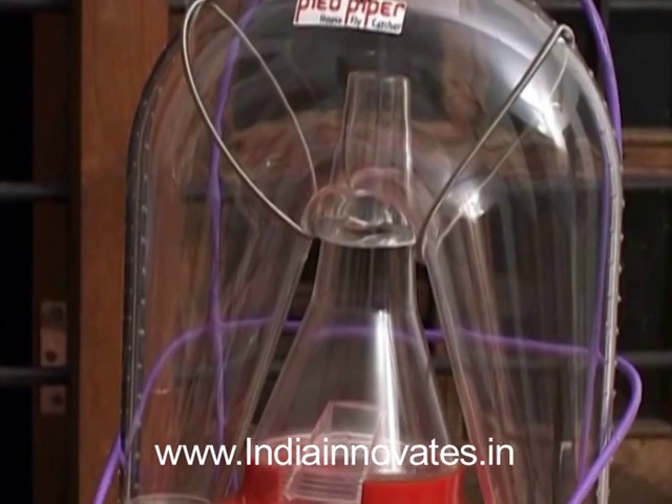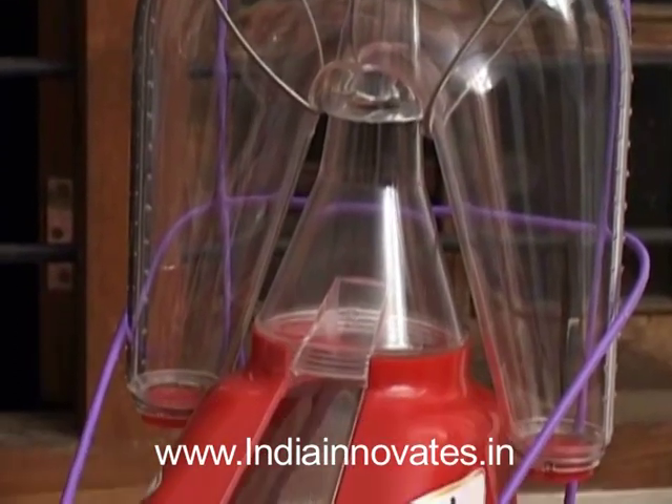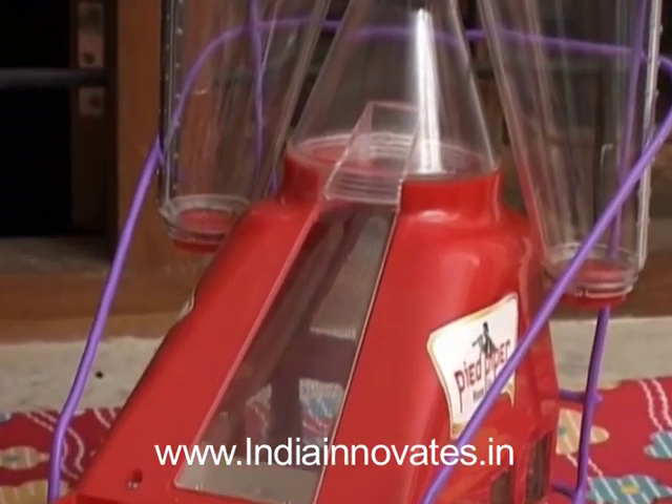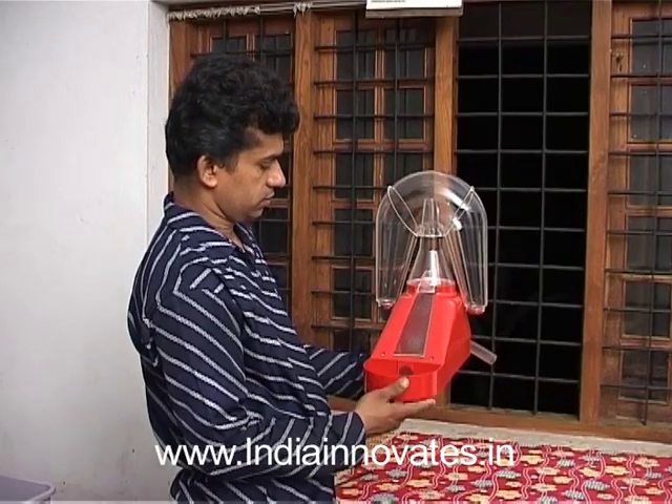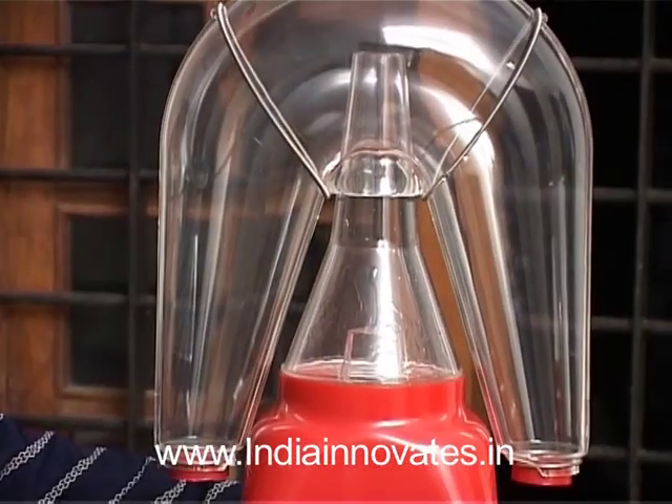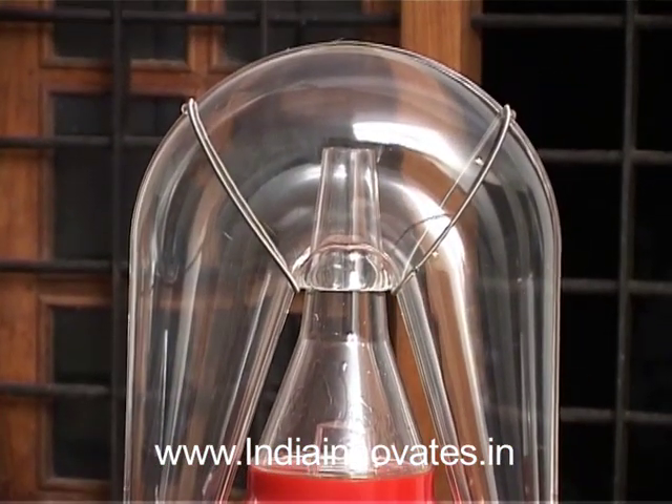The two wings of the reservoir inside the solar furnace have been designed to collect the dead mosquitoes and for easy cleaning. This daily-use technology has been selected for the FICCI DST Lockheed Martin India Innovation Growth Program 2012.